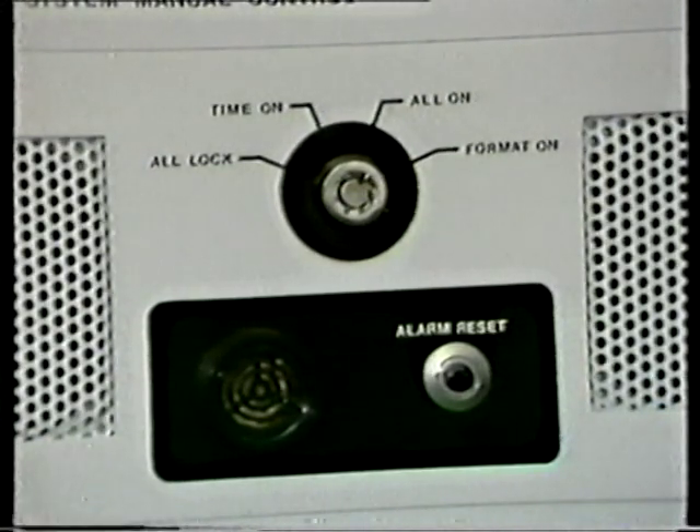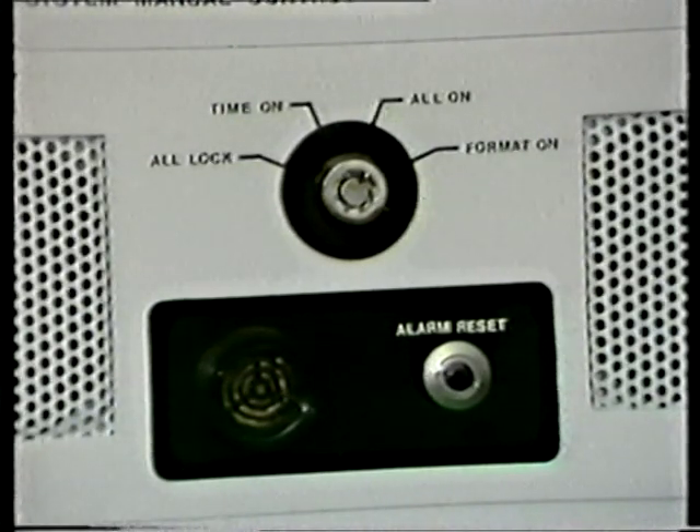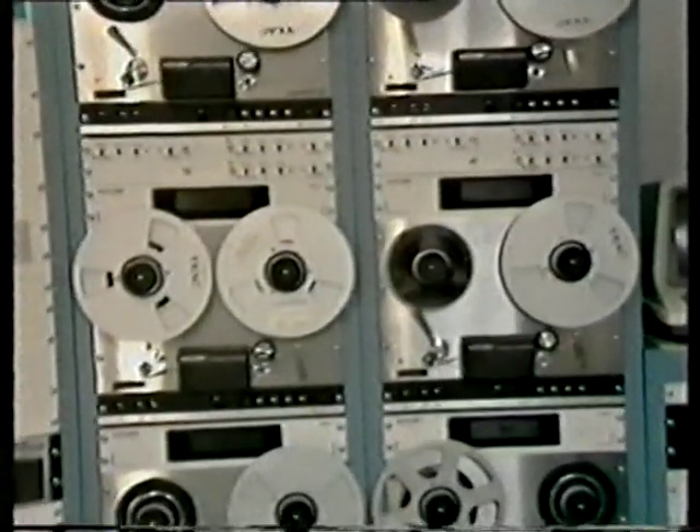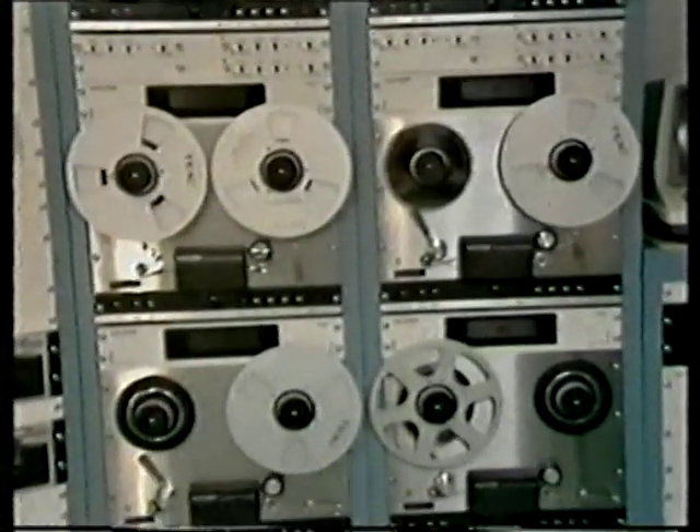The 903E features two alarm systems. The first is a silent sensor alarm, and the second, a closed-loop alarm. If for any reason a tape deck is not ready to play, or a tape breaks, or if the silent sensor is triggered, the alarm will sound until manually reset. The next scheduled event automatically takes over.